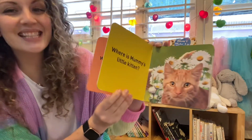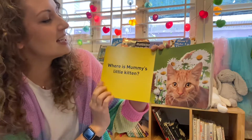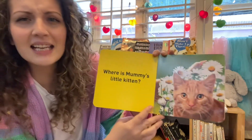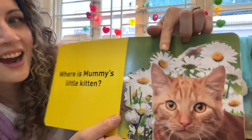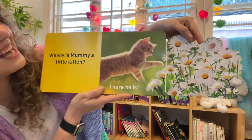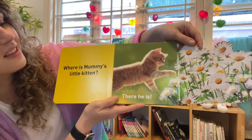Let's see what animal is next. Where is Mummy's little kitten? There's our cat — there's Mummy cat. Where's her little kitten? Where do you think? Can you help me? Let's see if she's hiding behind the flowers. Peek-a-boo! There he is! Hello, kitten — kitten is playing with the flowers.